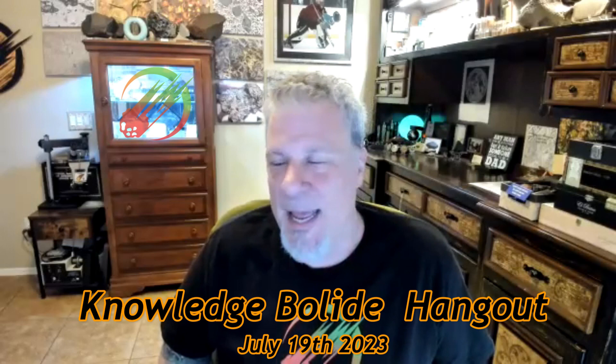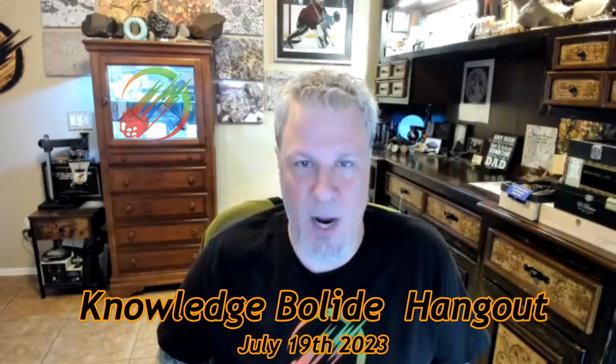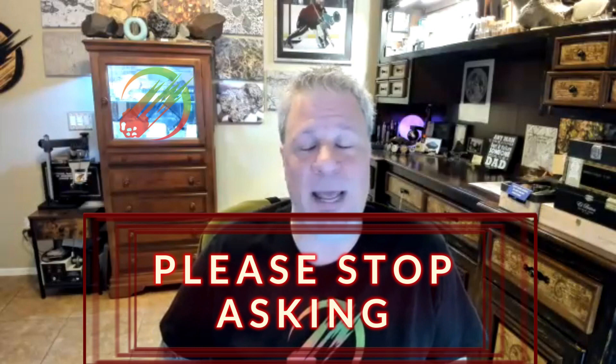Hello everyone and welcome. It's the 19th of July 2023, and I get asked a lot to identify rocks for people. I get a lot of requests on YouTube, on Facebook, on every platform I'm on, and my cell phone daily to help identify rocks. People are so sure they've found a meteorite and just want to send pictures, already counting their dollar bills.